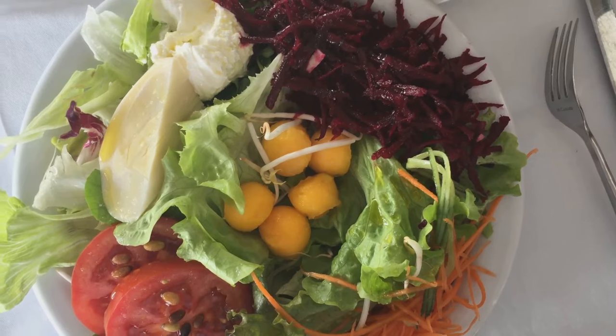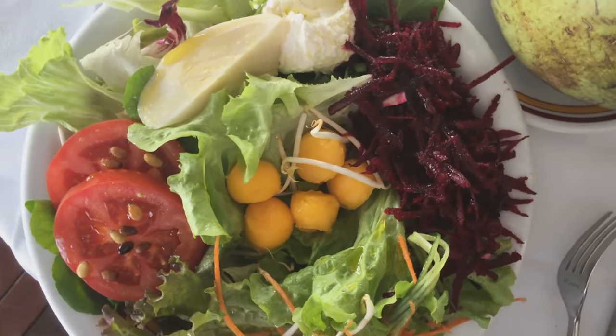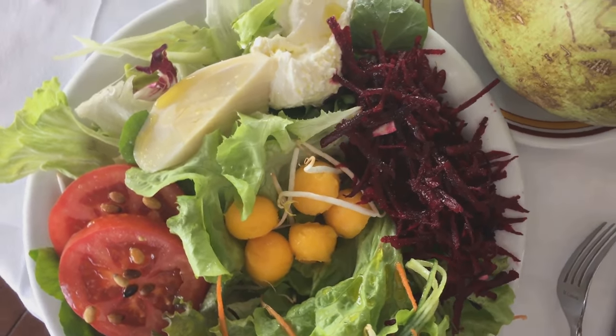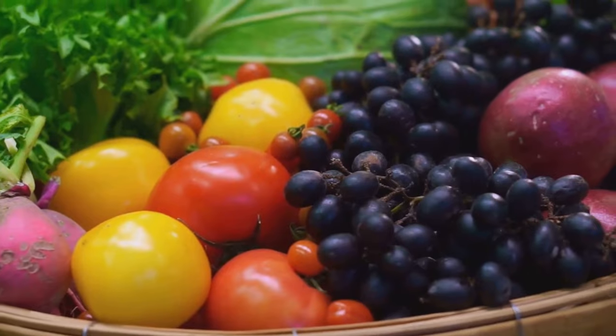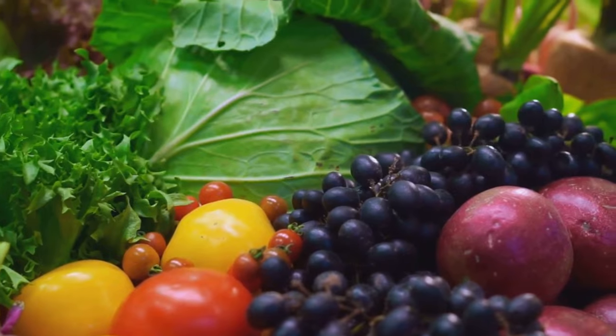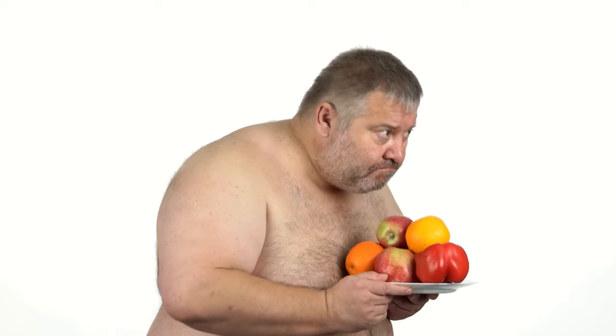Managing CKD involves a combination of lifestyle changes and medical interventions. A healthy diet rich in fruits, vegetables, and whole grains — low in salt and processed foods — can help control blood pressure and blood sugar levels, reducing the strain on your kidneys. Regular exercise, be it walking, swimming, or biking, can help maintain a healthy weight and lower blood pressure, reducing the risk of further kidney damage. Smoking cessation is another crucial step, as smoking can accelerate kidney damage.